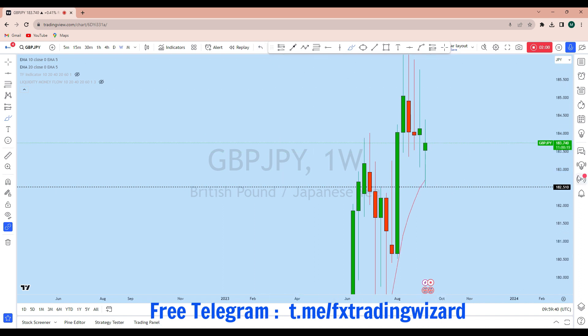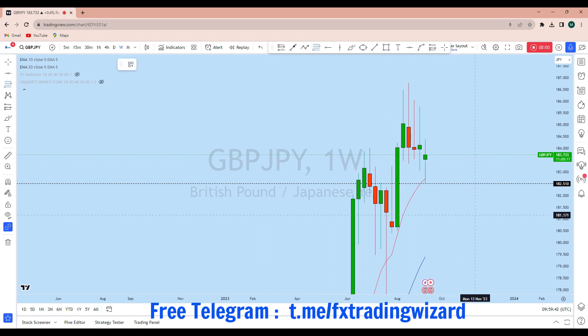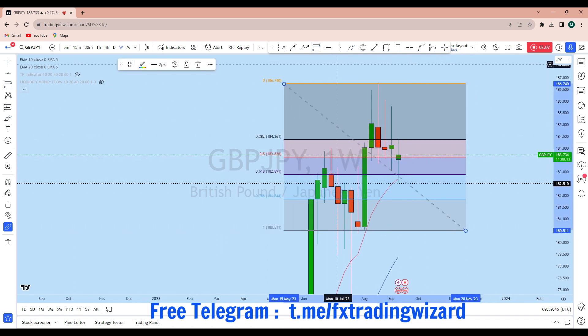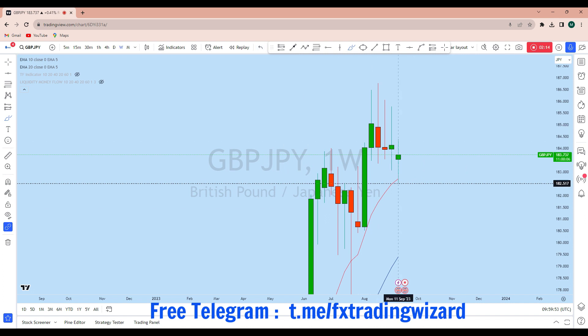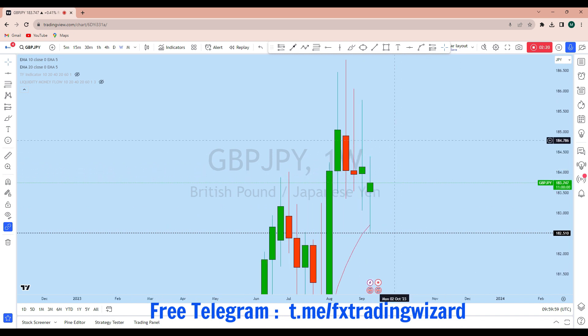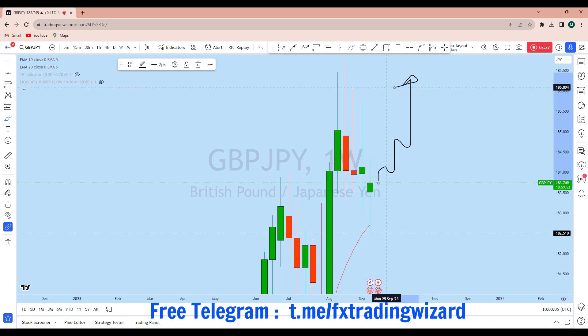From that smart money zone there is a strong bounce to the upside. If we take our Fibonacci for this potential movement — from the start of this impulse to the end of the impulse — we see that the price has come back to the 61.8% Fibonacci level, which is the golden zone. From that zone we see that GBP/JPY had a bounce to the upside. This is the weekly doji, and from this doji we can expect GJ to continue to rise to the upside to create a new higher high.